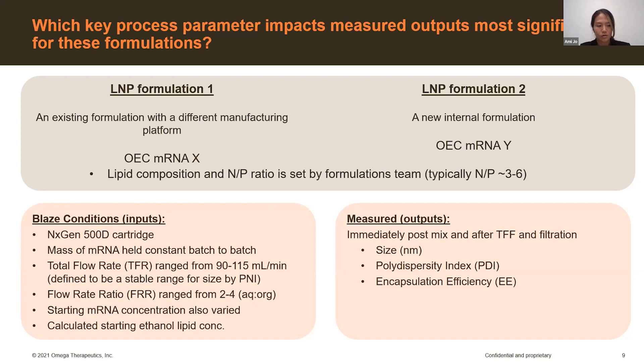For the Blaze, we used the NextGen 500D cartridge for its capability of in-line dilution, but also because were we to scale this up to GMP, this cartridge would be closest if not identical to those used in larger-scale systems — removing that as an extra variable.